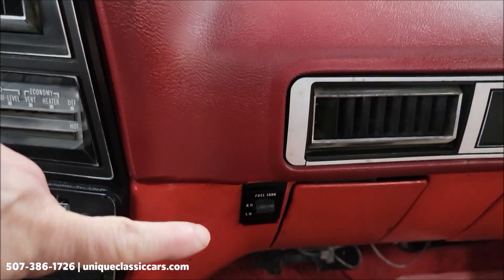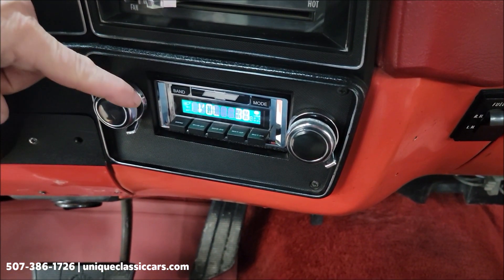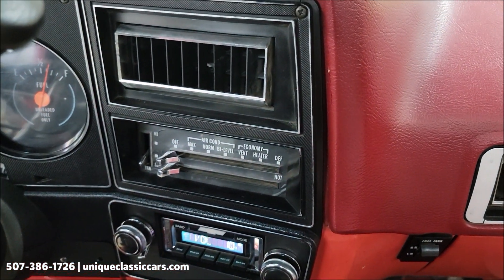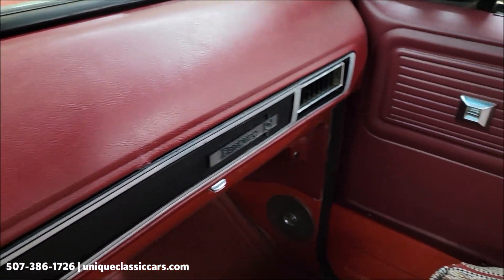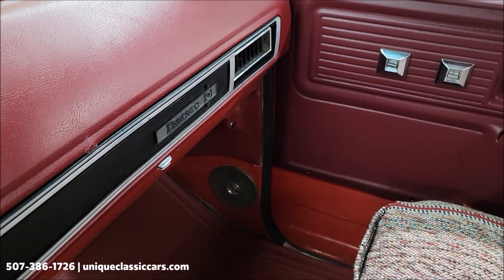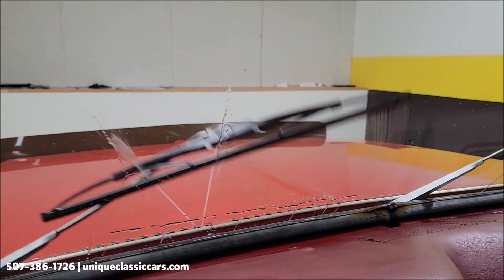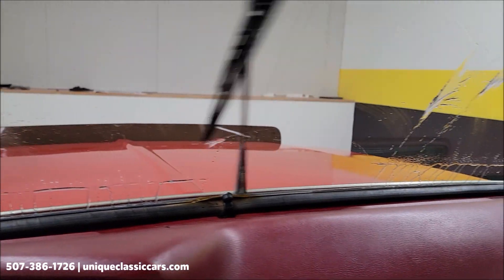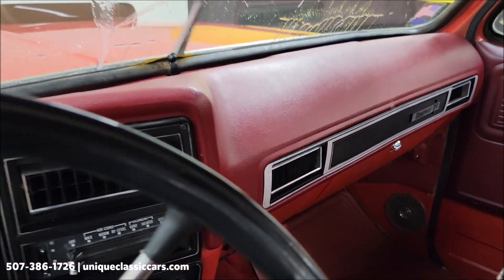Let's go ahead and fire this up. It has a tilt column. It's also a dual tank truck. The radio is talking — that is in working order. Taking a closer look at the dash, the wipers work too, and so does the washer. How many times do you see those still working? At least we know it works.